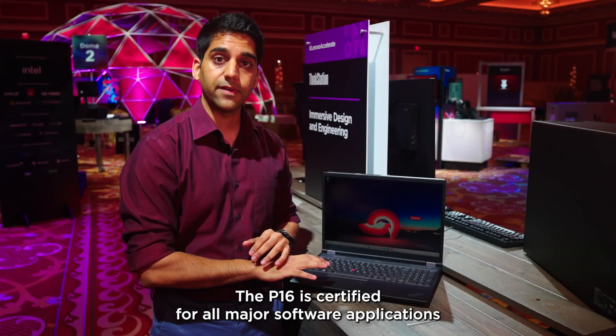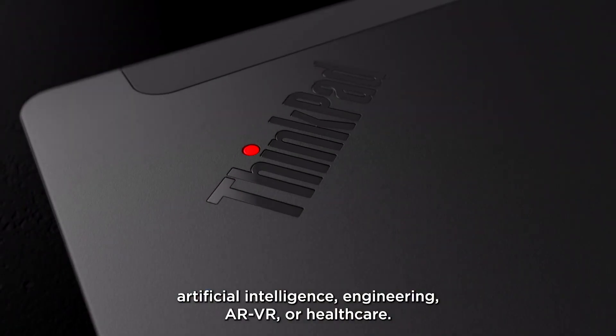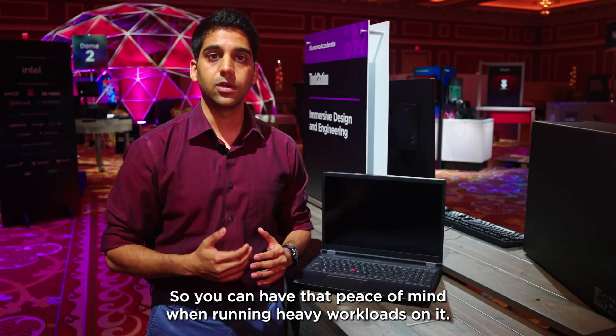The P16 is certified for all major software applications in the fields of content creation, artificial intelligence, engineering, AR/VR, or healthcare. So you can have that peace of mind when running heavy workloads on it.